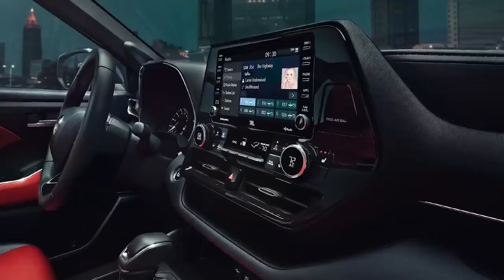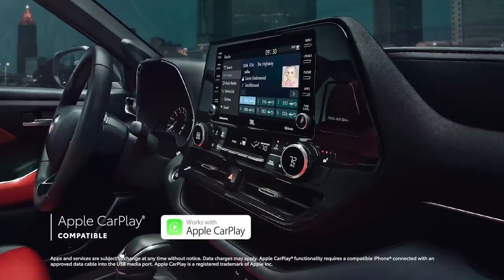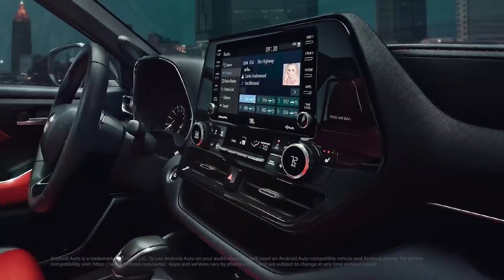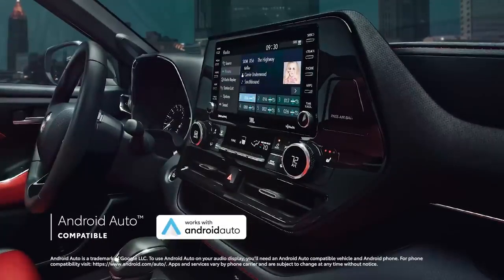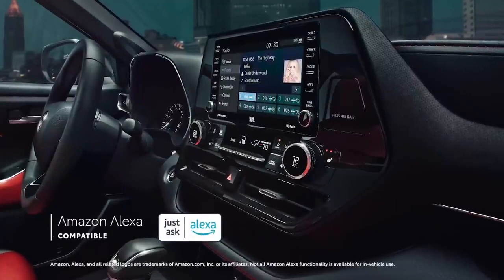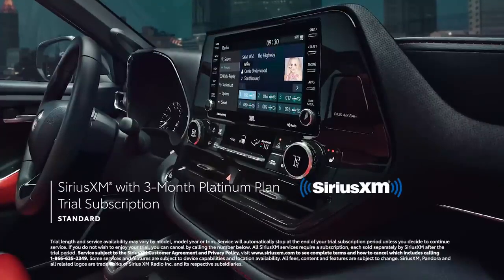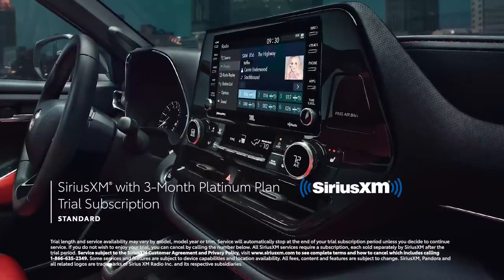But regardless of screen size, this system includes standard compatibility for Apple CarPlay, which connects drivers to Apple Music, Maps, Messages, and other favorite apps from your iPhone. In addition, Android Auto makes it easy to stay connected to Android devices, while Amazon Alexa connectivity keeps Amazon's digital assistant just a question away. Plus, there's even a standard three-month SiriusXM Platinum Plan trial subscription to more than 300 radio channels accessible throughout the country.